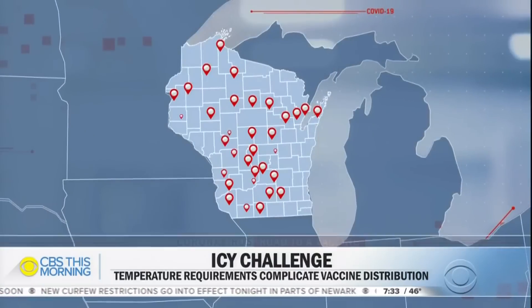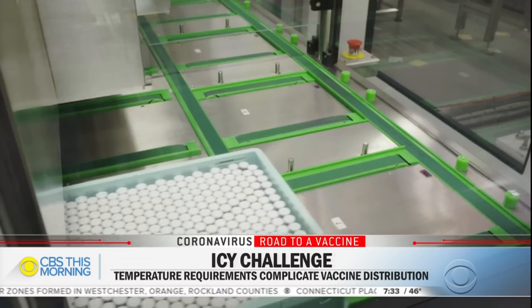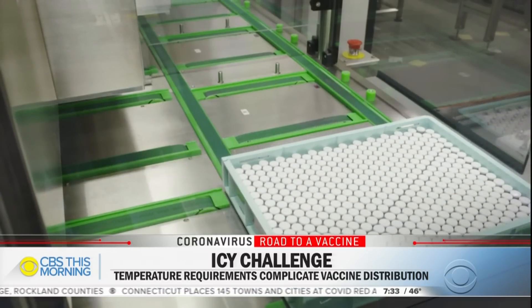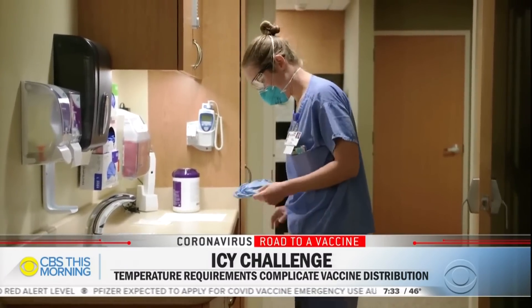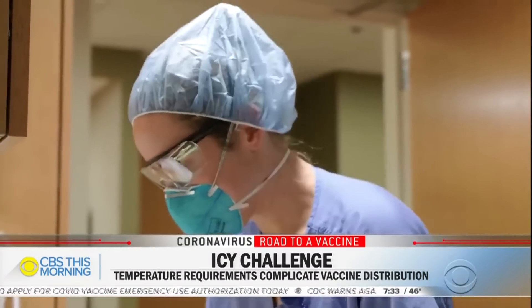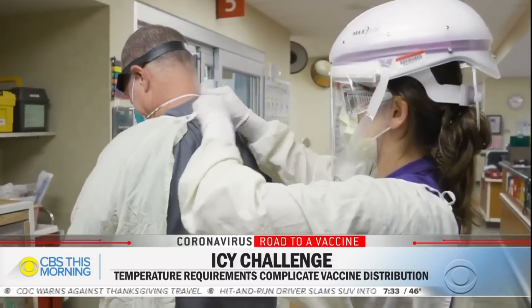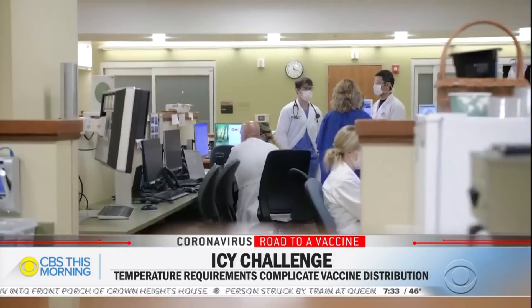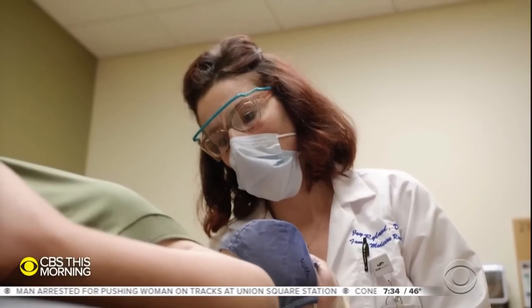That 1,000-dose minimum is a problem. Tim Sighs represents 43 rural hospitals across Wisconsin. He argues that if you can ship 1,000 doses, you can ship 200 — it's more expensive and more cumbersome, but feasible. The minimum dose requirement is a major challenge for rural areas, meaning rural health care workers may have to travel to big cities to receive the vaccine while tackling a new wave of coronavirus infections. 'We're under a huge surge. For them to have to travel, maybe take a day off, go to a regional center, stand in line, go back, then return two weeks later — the logistics are really bad.'